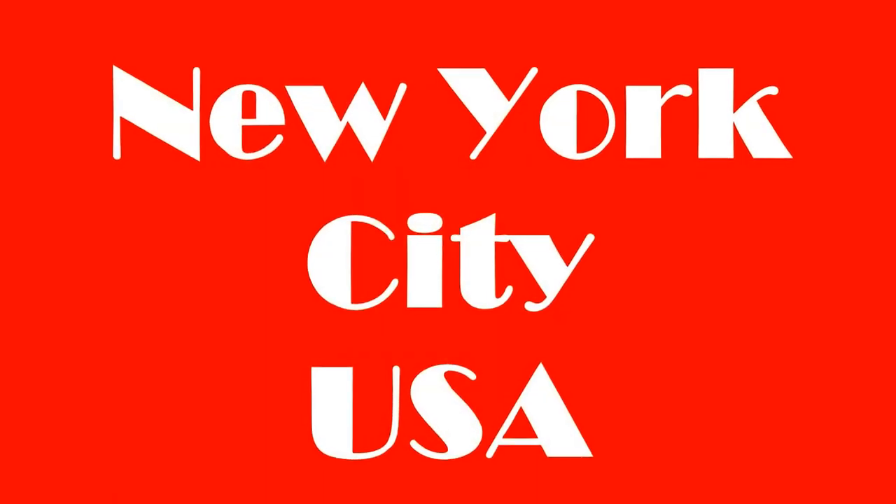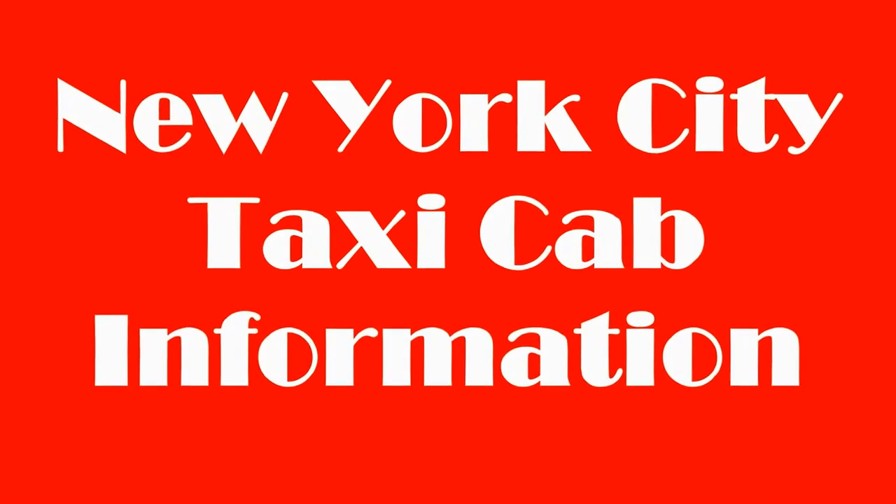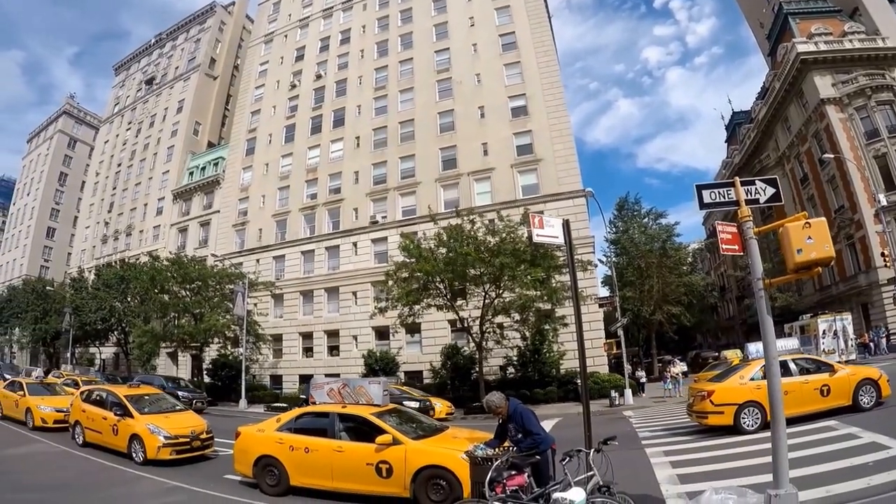Hey everyone, welcome to Hipfig's travel series on New York City. In today's video we're going to be discussing taxi cabs in the city. Keep watching for tips to make your trip to New York City easier.